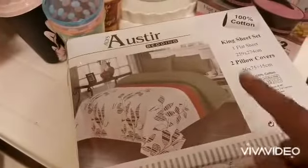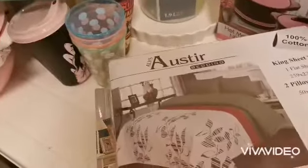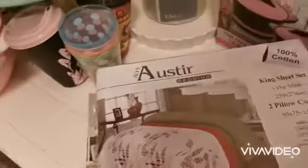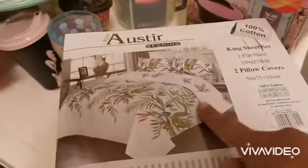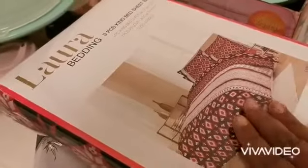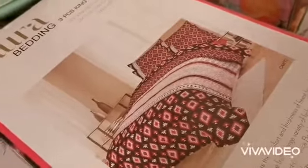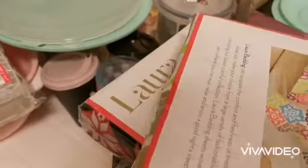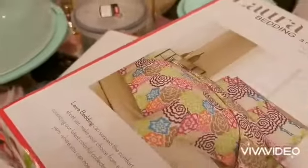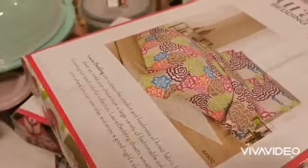The second one is this one — same design inside. The third one is this one — same design inside. The fourth one is this one — same design inside. Last but not least, this fifth one. So yeah, five total, all king size, each with a flat sheet and pillow covers.